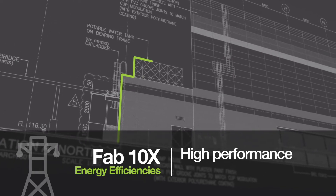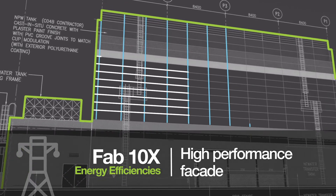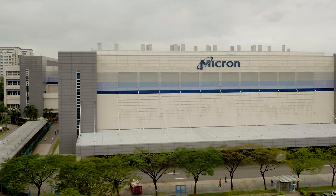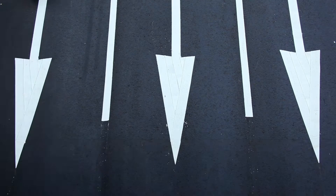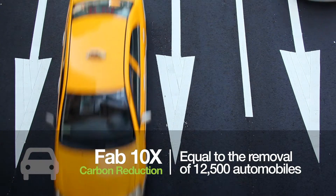A high-performance exterior siding improves the building envelope's thermal transfer value, further reducing energy demand within the building. We save about 30% in energy cost compared to a standard-coded building. Over the lifetime of the building, it is worth the investment. The overall savings in CO2 emissions from Fab 10X are equal to the removal of 12,500 internal combustion automobiles per year.